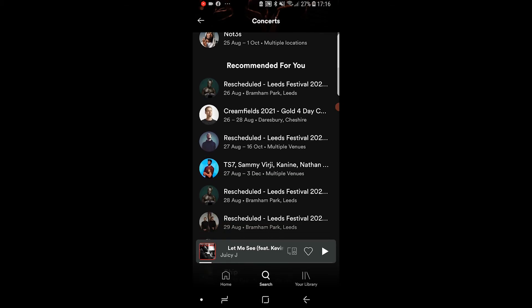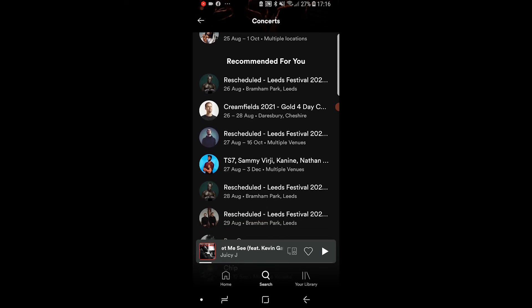We've got some in Leeds, in Cheshire, and different venues around my location. So that's how you can find Spotify concert recommendations.